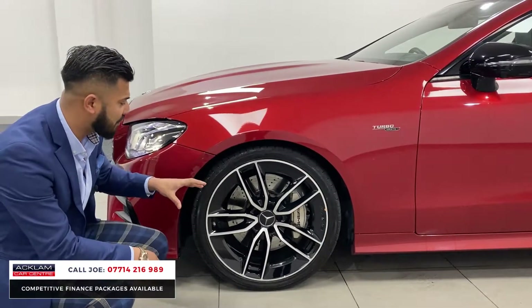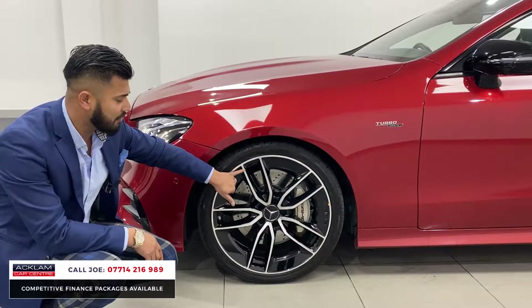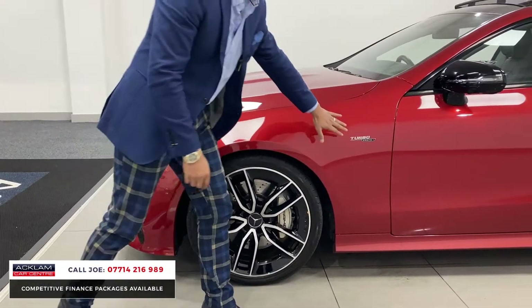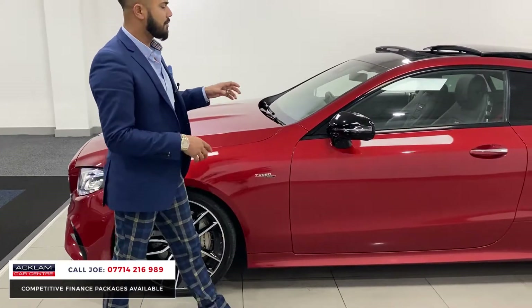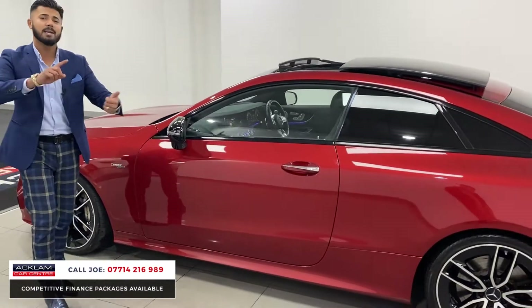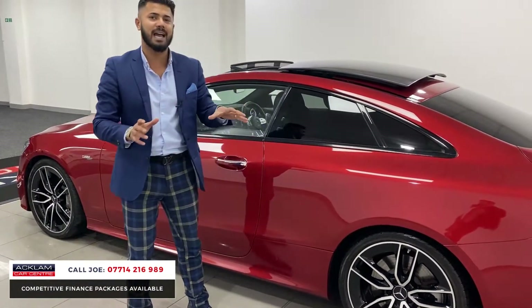As I move around the side, you'll notice the absolutely amazing 20-inch upgrade alloy wheels — twin five-spoke diamond cut with high gloss black. All the badging with Turbo and 4MATIC+. You've then got part of the Night Pack: the black mirror covers, black window surrounds, some privacy glass, and the Premium Plus gives you the full tilt and sliding panoramic roof.